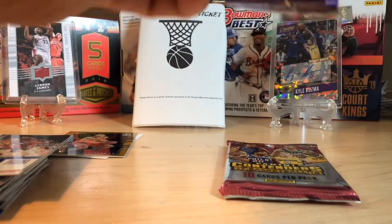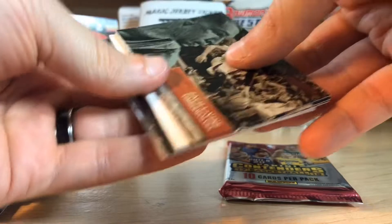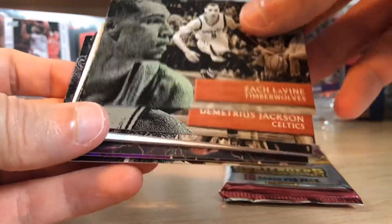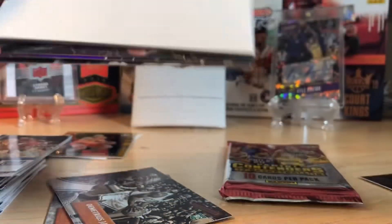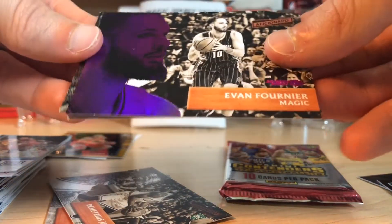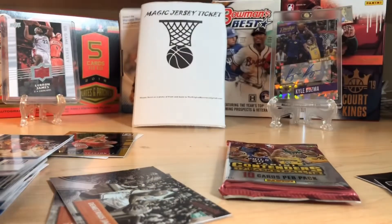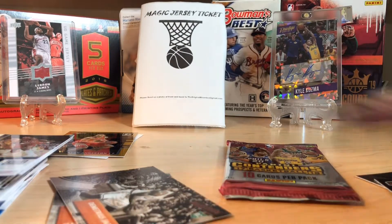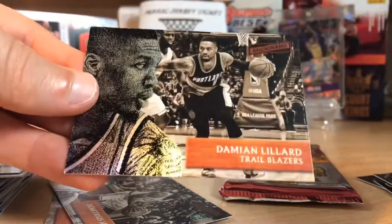Let's do Aficionado, 16-17 — one auto and one mem per box on average. Looks like we got a filler. Zach LaVine, Demetrius Jackson, Brandon Ingram rookie card — no longer plays for the Lakers. Evan Fournier, and this one is artist proof — and yes, that is numbered out of 99. So that's a good one. Diamond Stone — very creative name — Bradley Beal and Damian Lillard.